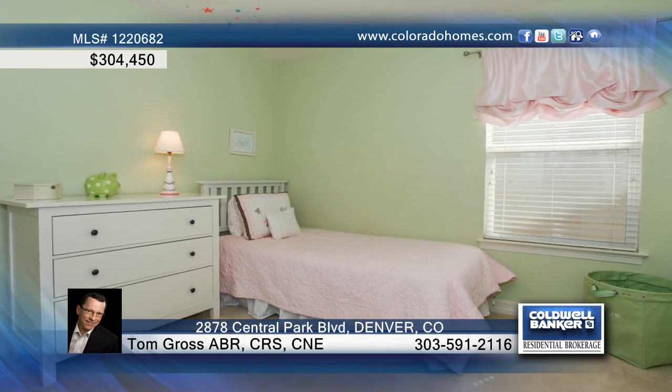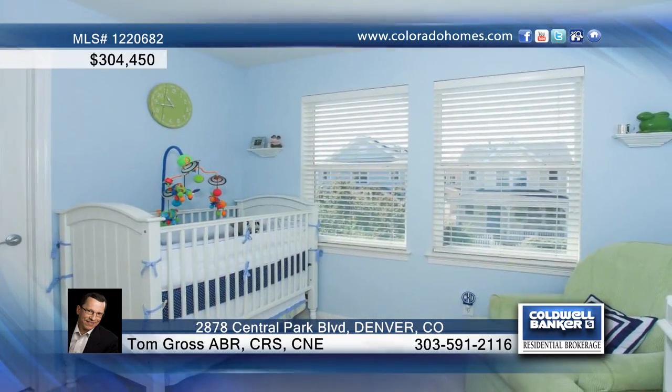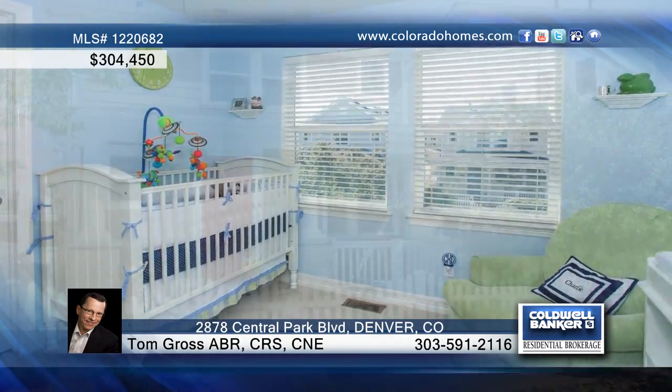Enjoy summer evenings on your covered porch, just minutes to downtown Denver and DIA. Call Tom Gross for the keys to your future home.